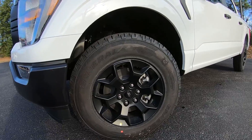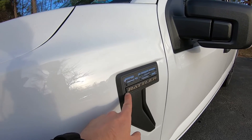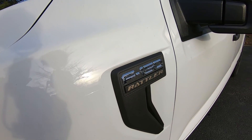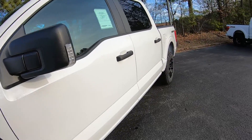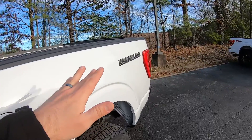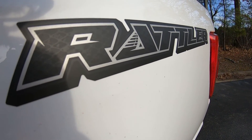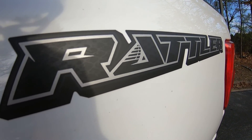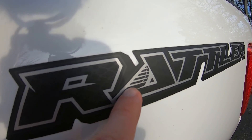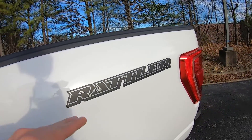These tires are matched up with unique-to-the-Rattler-package matte black 18-inch alloy wheels. You're also going to get a unique side blade with the burnished bronze Rattler logo, and that colorway theme continues on the interior. You also get this nice bedside logo with some hidden easter eggs — if you take a closer look you can make out snake scales in the black and a nice little rattlesnake tail.